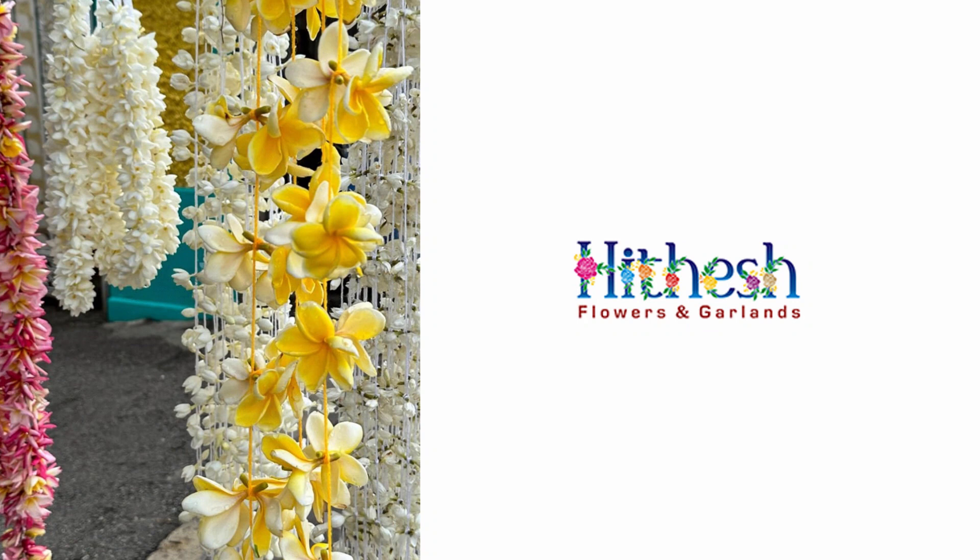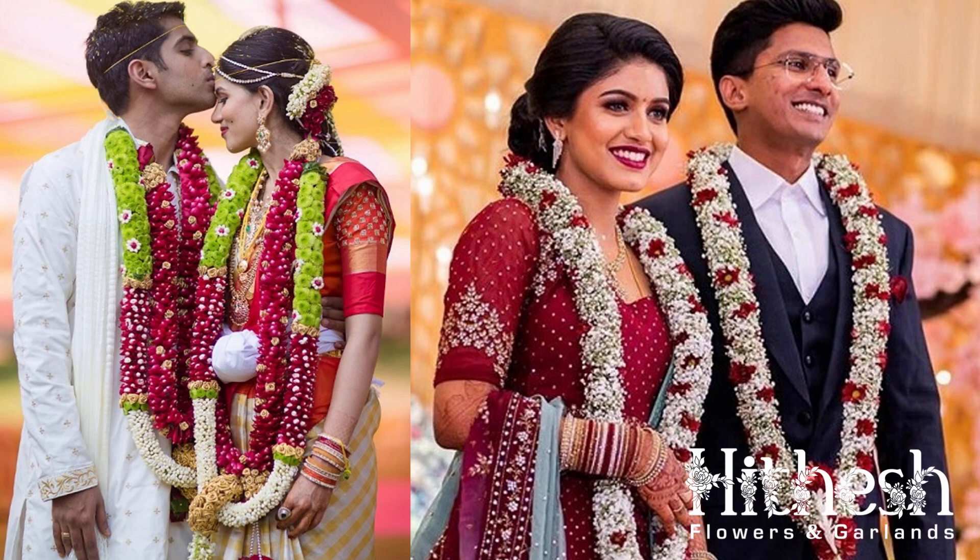Our orchids are sourced from trusted growers to ensure vibrant colors and longevity. Orchid garlands offer a tropical, luxurious feel that's perfect for those looking to add a touch of elegance to their wedding. Both of these garlands are not just aesthetically pleasing, but also symbolize love, unity, and the sacred bond that the couple will share.